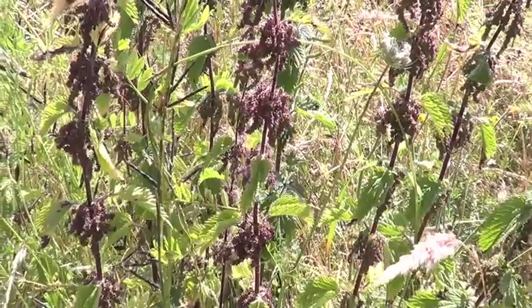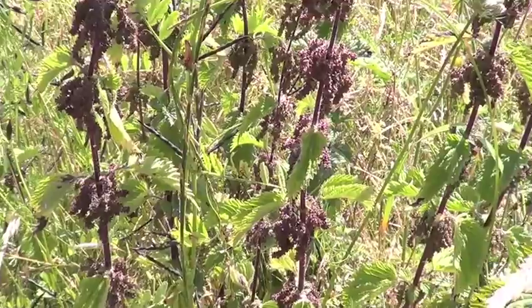Nearly all the butterflies you see in your garden are actually breeding on a piece of farmland near you. Very few breed in gardens — they feed on the countryside around where you live. So if you see butterflies in your garden, you've got the local farmers to thank. And nettles are a really important food plant for them.